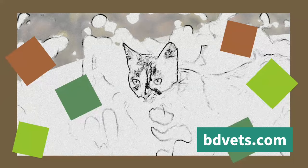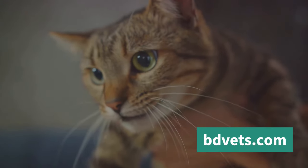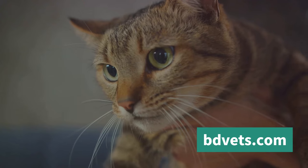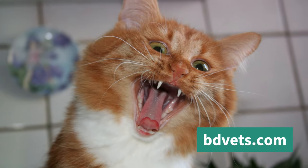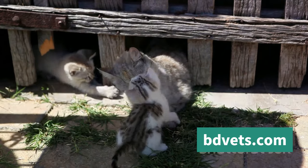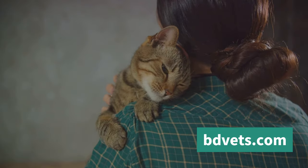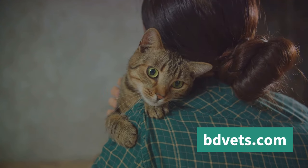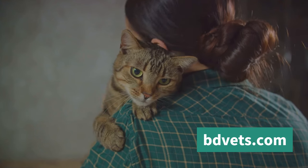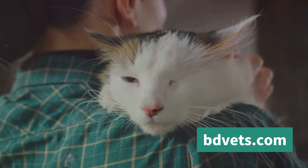Ever heard your cat meow and wondered what they're trying to say? Cats use a variety of vocalizations — meowing, purring, hissing, and more — as a means of communication. Let's start with the most common sound: the meow. Kittens meow to their mothers, but as cats grow older they typically use meowing to communicate with humans. A short, high-pitched meow is often a friendly greeting, while a drawn-out meow can be a demand for attention or food.